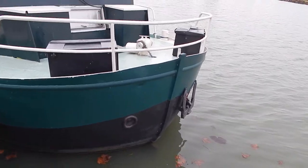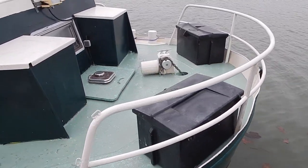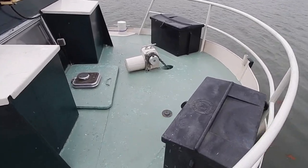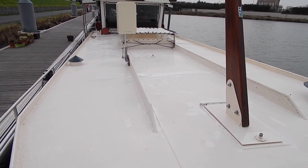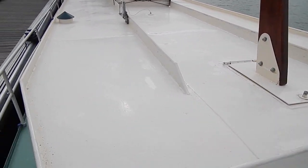Hi again, Graeme from Boatshed de Bourgogne, just about to take you on an external walk around of this little liveaboard barge. She's just not even 15 meters long — 14.7 meters actually, 3.75 wide — so really ideal for cruising pretty much everywhere.